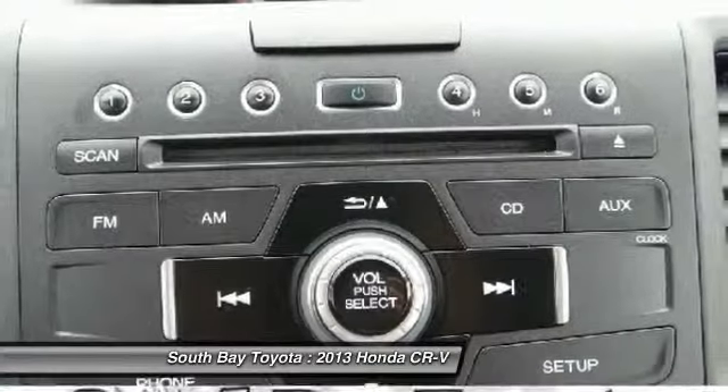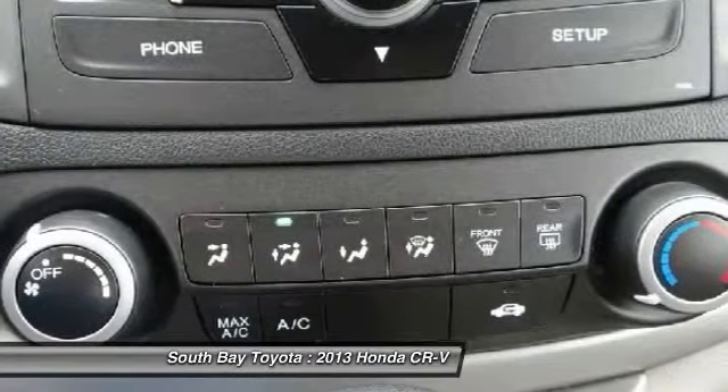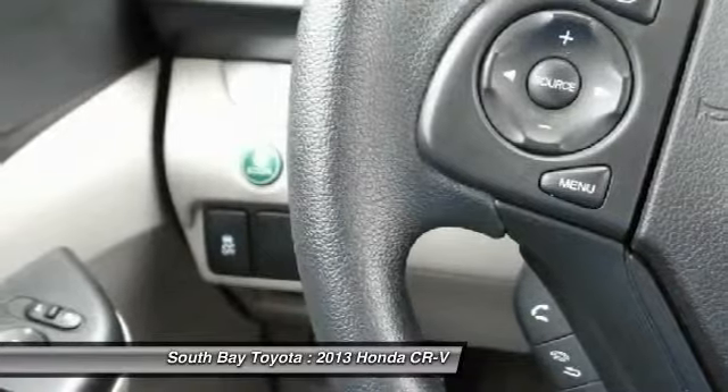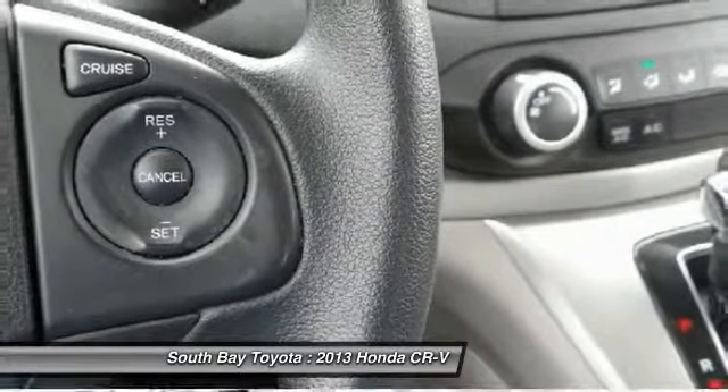Are you confused about which vehicle to buy? Well, look no further than this beautiful 2013 Honda CR-V. Honda is one of the most sought-after used vehicles on the market because it never lets owners down. Come save at South Bay Toyota — call today: 310-323-7800.